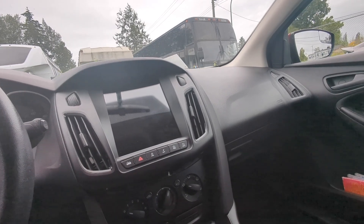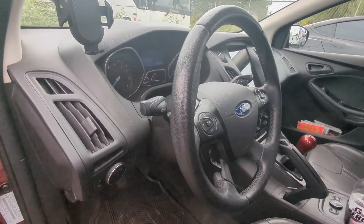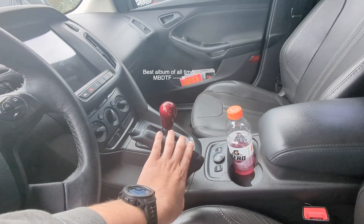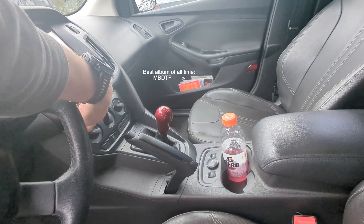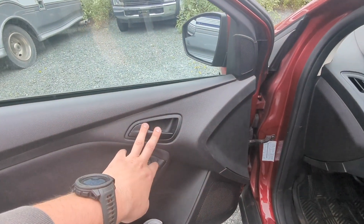I installed a new stereo which has wireless Android Auto and it works extremely well. I also blacked out the steering wheel and blacked out the trim — this used to be silver. And the handles are now black too.